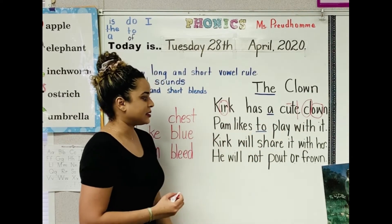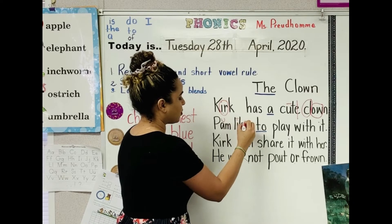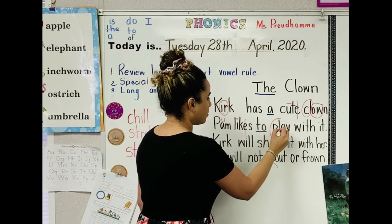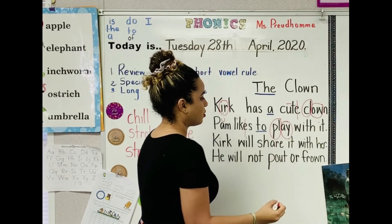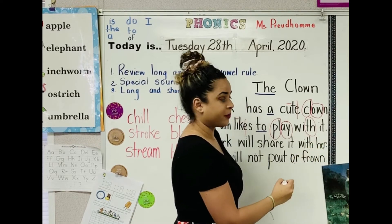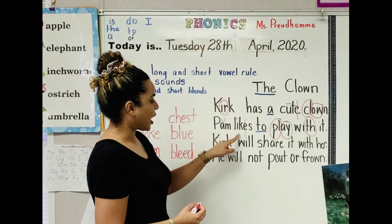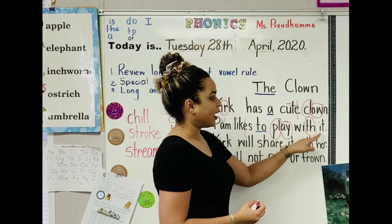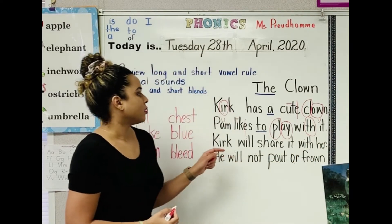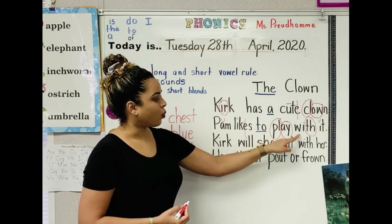Let's go to the second sentence. Mark the vowel A. It's a sight word. Pull. A in play — TH says th. Let's read the sentence: Pam likes to play with it. I've got to mark the vowel. Okay, let's read the sentence: Pam likes to play with it.